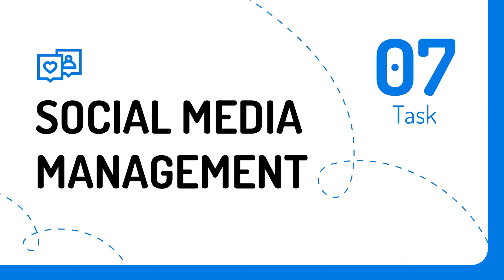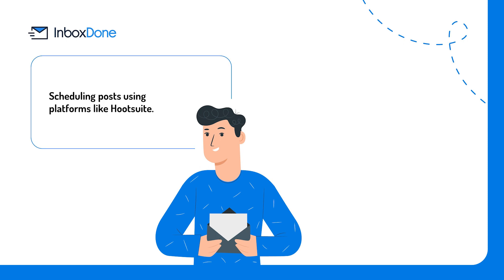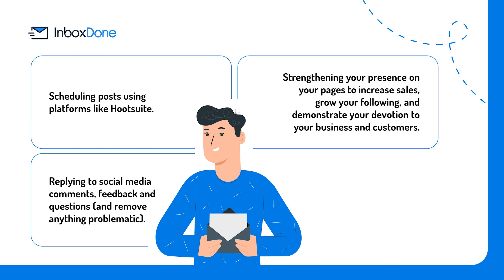Task number seven: social media management. Your social media accounts are one of the first impressions your prospective customers will encounter in their research of you and your product. As a result, you should be cautious to hand this off to just anyone. Once you find someone you can trust, you can hand off tasks such as: scheduling posts using platforms like Hootsuite; replying to social media comments, feedback, and questions; and removing anything problematic. This strengthens your presence on your pages to increase sales, grow your following, and demonstrate your devotion to your business and customers. When customers leave comments or feedback, they should respond with either thanks or solutions to problems.